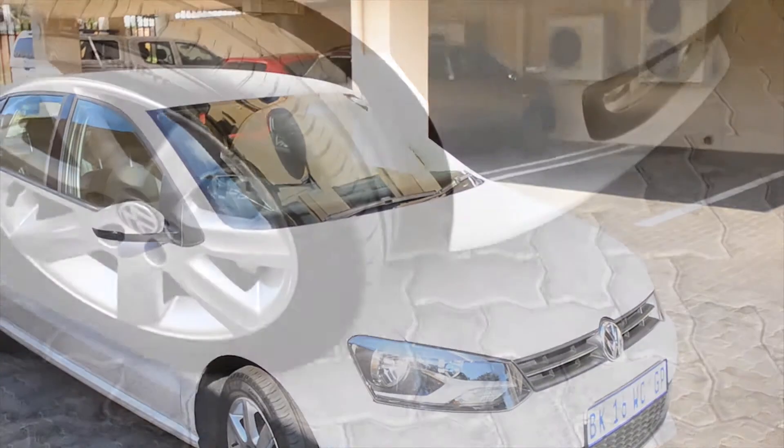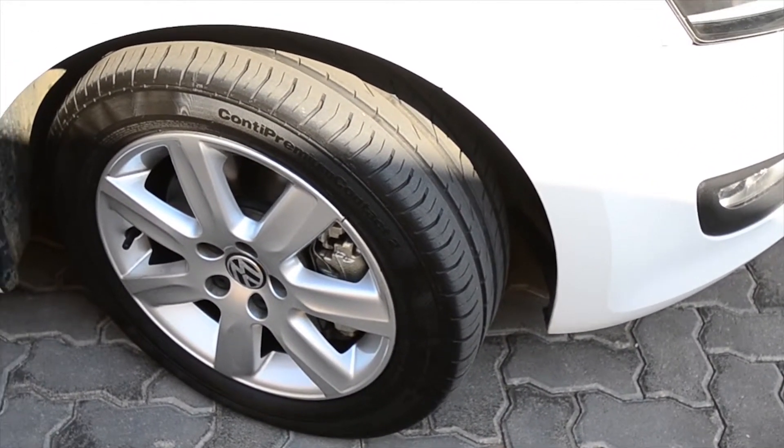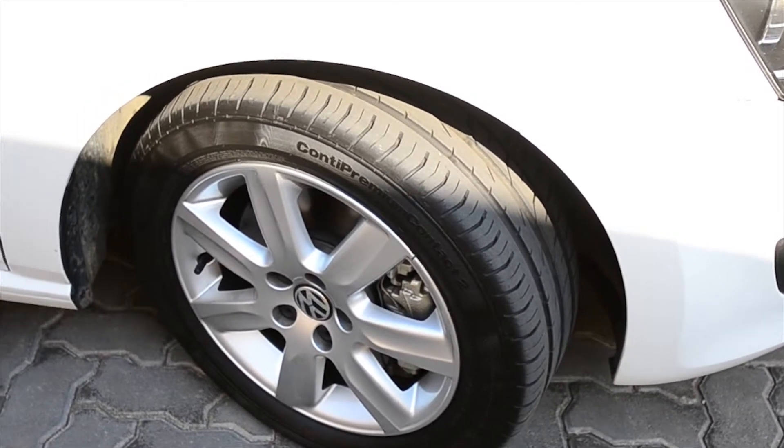With Continental tires all round with 60% tread remaining, you will think you're in a go-kart when it comes to cornering.